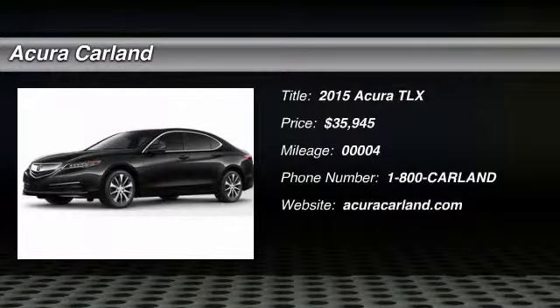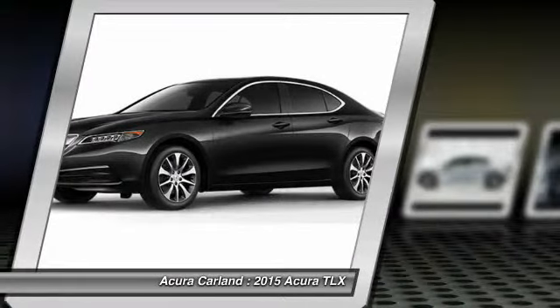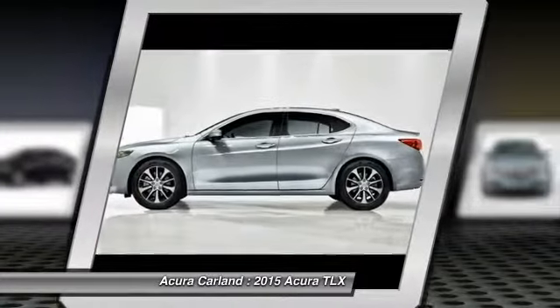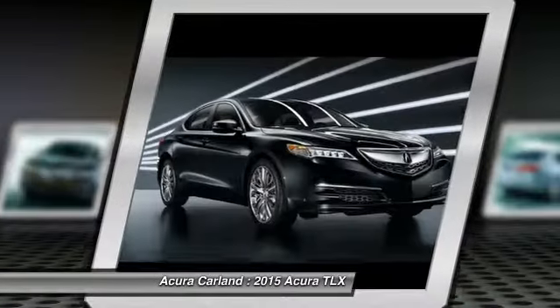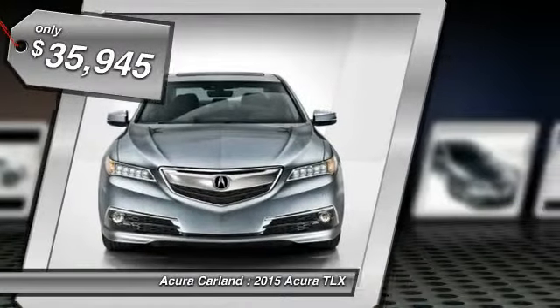The 2015 Acura TLX. The Acura TLX impresses drivers with its nimble handling, great fuel economy, and long list of high-tech features. It comes with an extremely quiet interior, spacious front seats, and smooth ride quality, and is priced below $40,000.